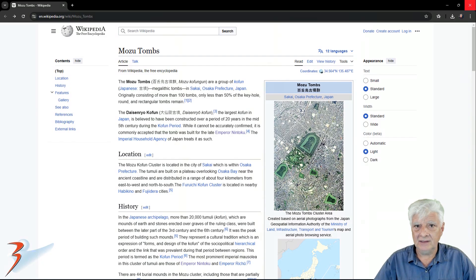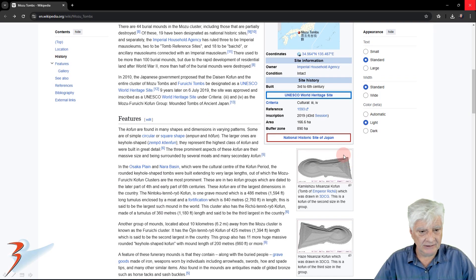I'll include a link to the Wikipedia article in the video description. The Mozu tombs are a group of Kofun megalithic tombs in Sakai, Osaka Prefecture, Japan, originally consisting of more than 100 tombs — only less than 50 percent of the keyhole, round, and rectangular tombs remain. This is where I got that 3D model we looked at earlier in the video.